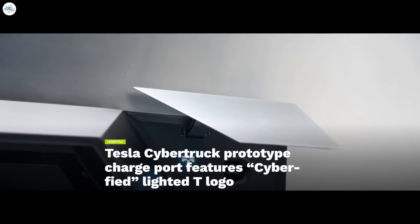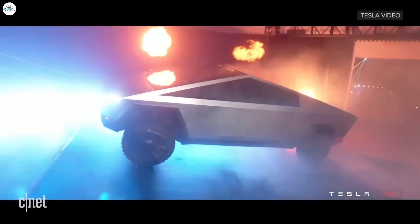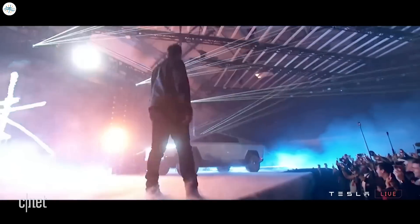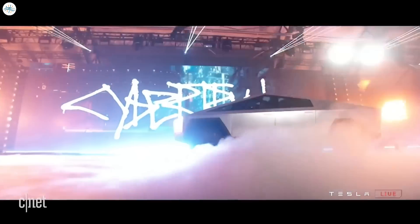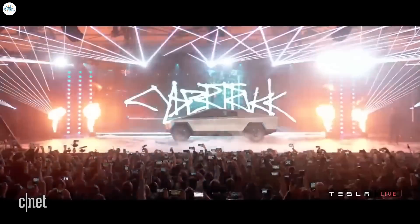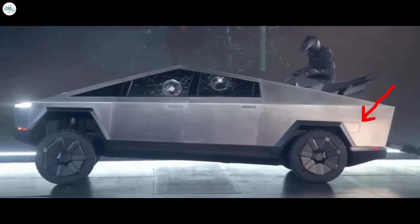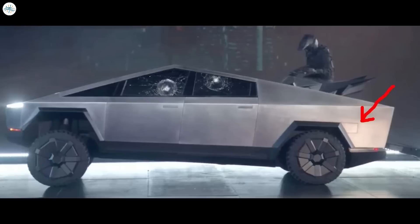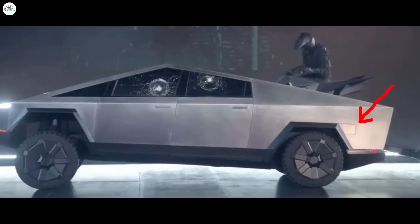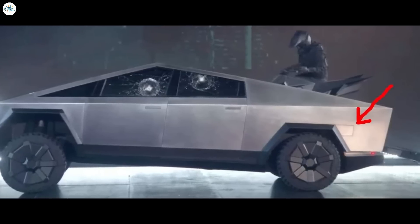Tesla Cybertruck prototype charge port features a Cyberfied lighted T logo. The original Tesla Cybertruck prototype, unveiled in late 2019, was so radical and filled with unique features that it was easy to miss some of the all-electric pickup's more subtle components. These include the Cybertruck prototype charge port, which was showcased recently when the vehicle was featured at the Peterson Museum. Tesla enthusiasts had noticed that the all-electric pickup's fairly large charge port was located beside one of the vehicle's rear fenders, but photos of the prototype's open charge port have been extremely rare since then.